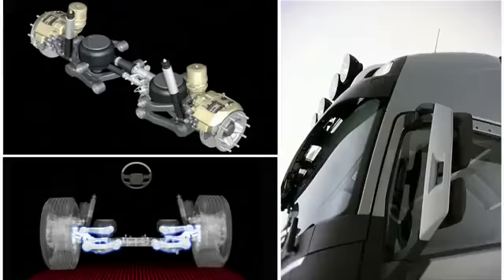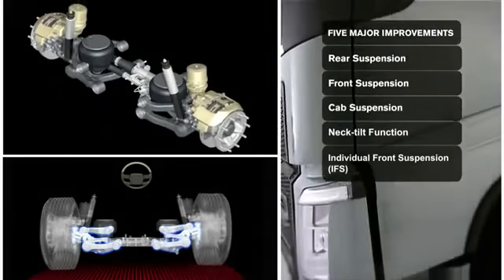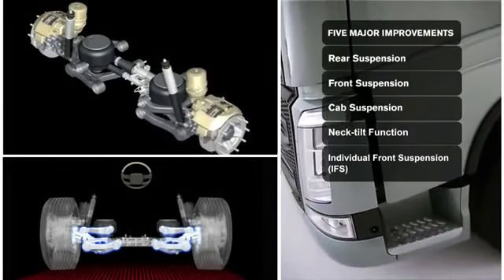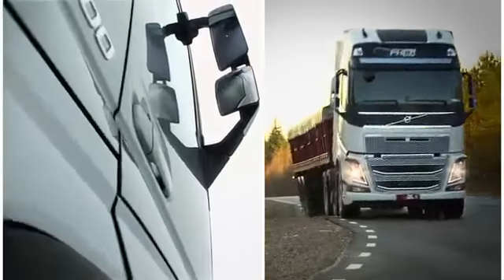Superior handling has also been a key factor when it comes to driver comfort. Volvo Trucks can now introduce the all-new individual front suspension, which results in a car-like driving experience.